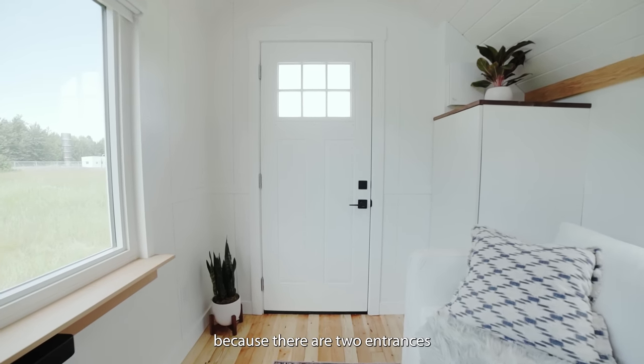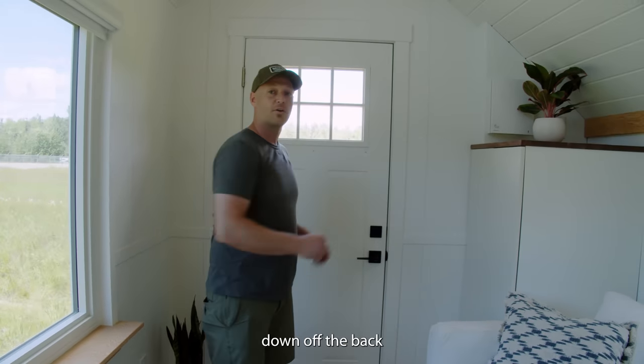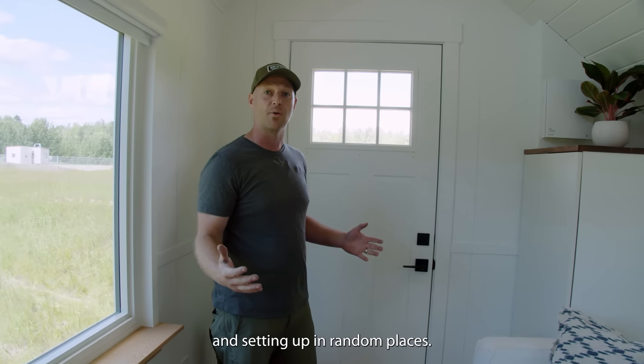The main entrance — we're going to call it that because there are two entrances on this home. There's a deck that drops down off the back where they can drink their coffee when they're on the road and setting up in random places.